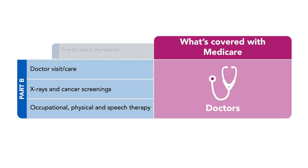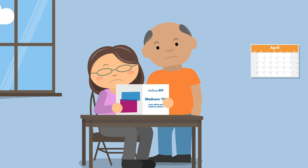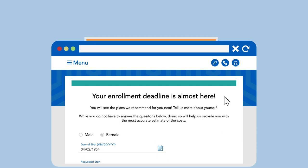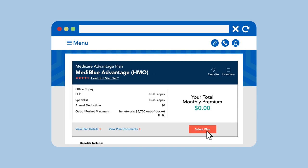If you aren't yet eligible for Medicare, keep in mind that you only have three months before and after your 65th birthday to enroll without paying a penalty. Enrollment isn't automatic. You must take the steps to sign up in order to get your hard-earned coverage.